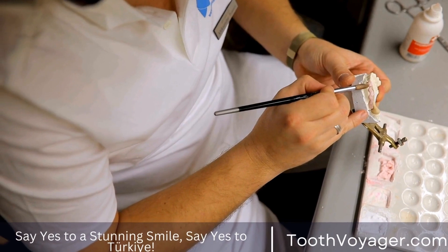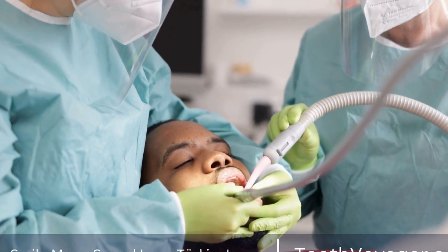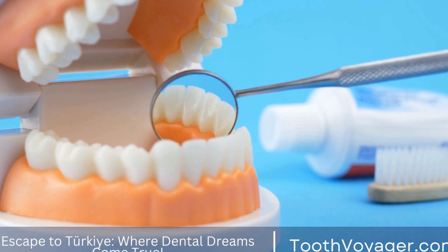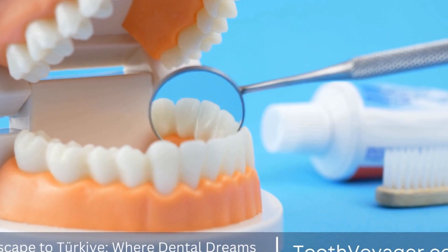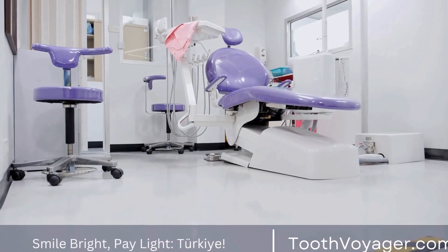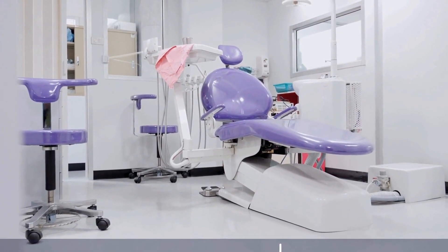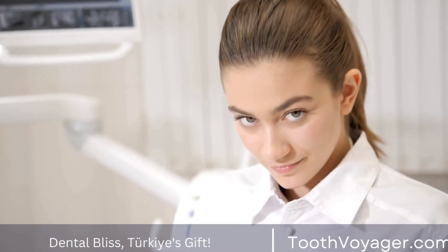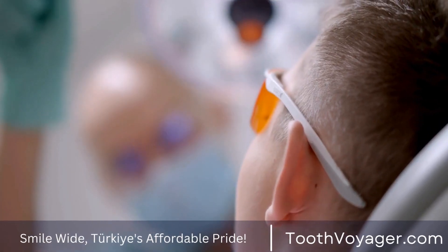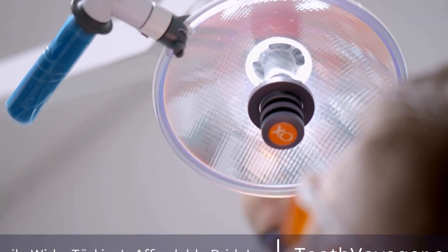In conclusion, Turkey and Europe are both popular destinations for individuals looking to get dental veneers on a budget. While Turkey offers lower prices for dental veneers, Europe provides top-notch quality care and peace of mind for those willing to pay a premium. Before making a decision on where to get your dental treatment, it is important to consider the cost, quality, and reputation of the clinic. Ultimately, the choice between Turkey and Europe will depend on your budget and personal preferences. Whichever destination you choose, make sure to do your research and choose a reputable clinic to ensure a successful outcome.